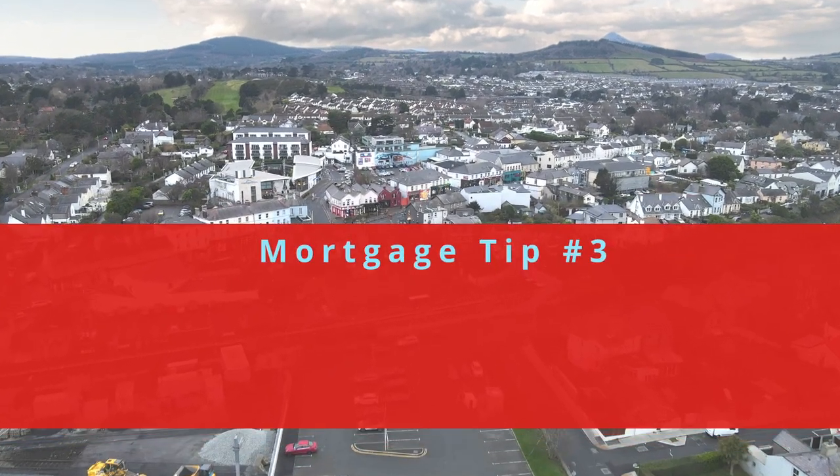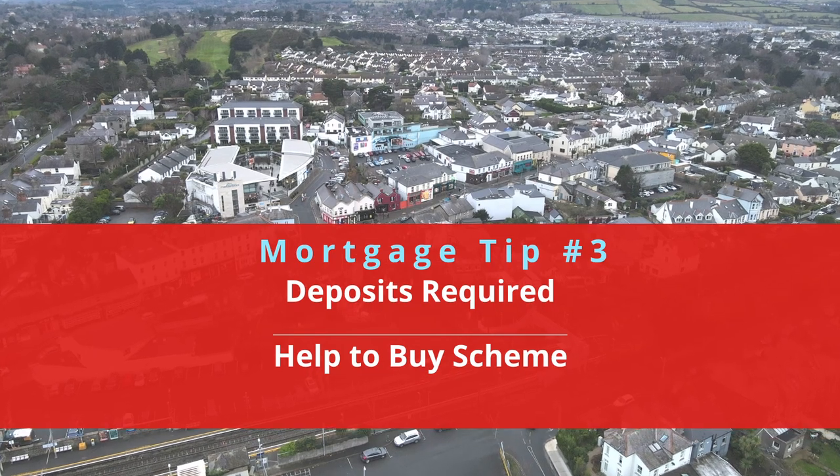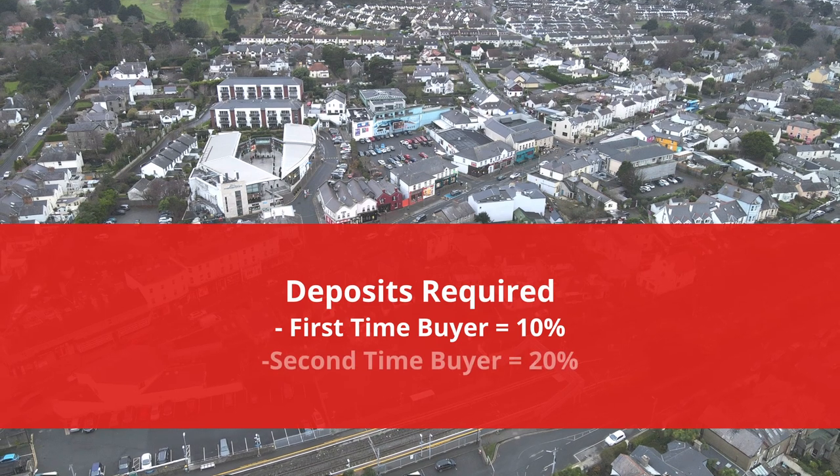Mortgage tip number three: we're going to discuss the deposits required and the Help to Buy scheme for first-time buyers. The deposit required for a first-time buyer is 10%, and for a second-time buyer it's 20%.